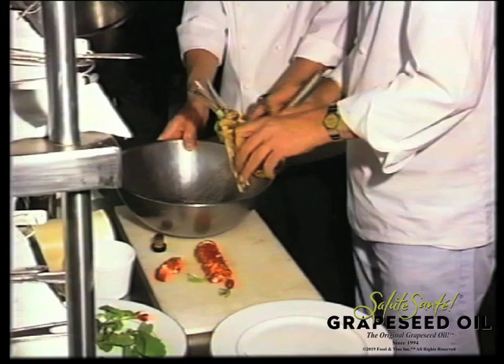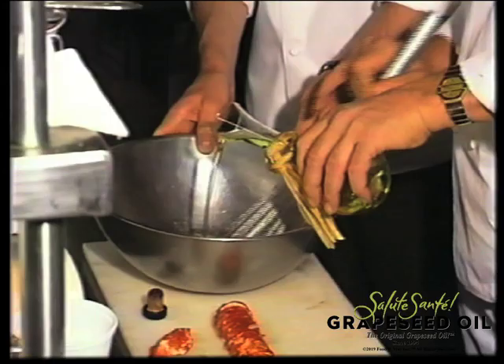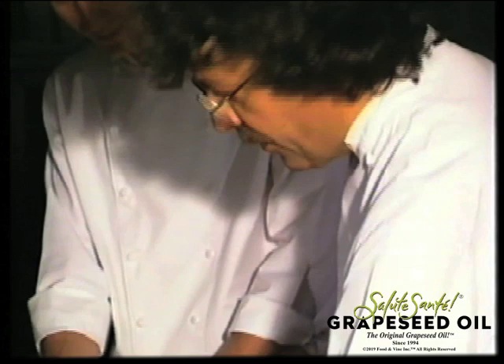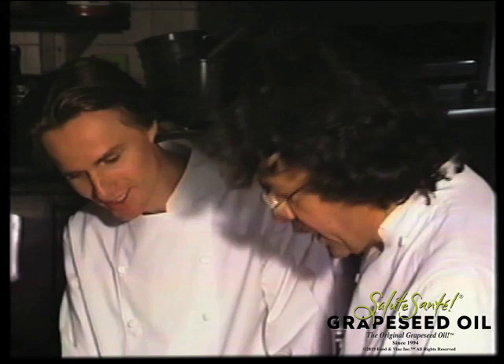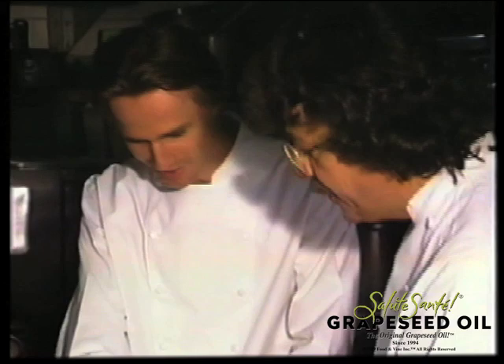The most important thing with grapeseed oil is all the other oils have some cloud on them. Grapeseed oil stays very pure. You mean it doesn't cloud when you refrigerate it? Because I know olive oil — when you put it in the refrigerator, it gets cloudy. Exactly — and not the good taste. Grapeseed oil has a good taste.